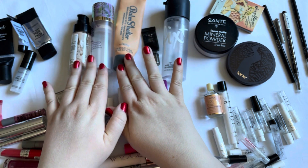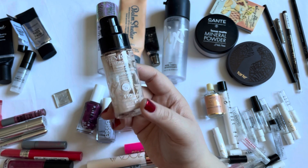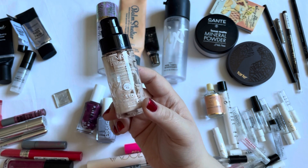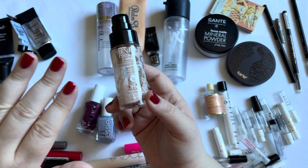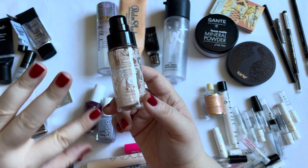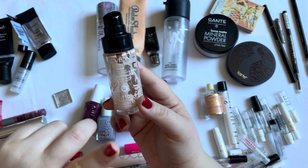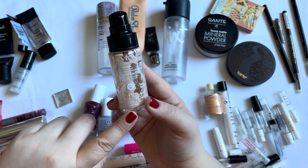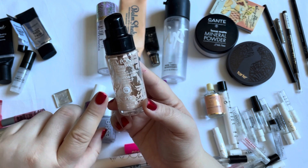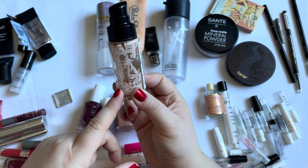For foundation, I finished three, which is a lot for me. Normally I don't even finish one, and that's probably what's going to happen in 2024 because I only have brand new foundations now. The very first one I must have finished quite early — this is the Revlon Colorstay Foundation for combination and oily skin, and this one was super nice.